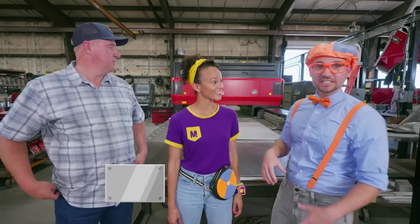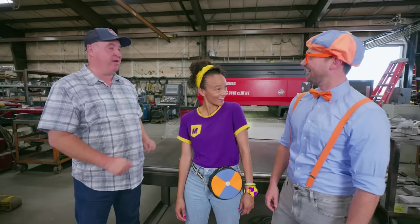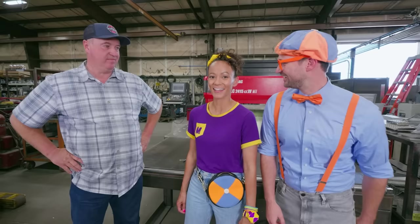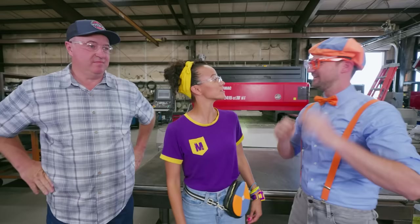What are you working on right now? We knew you were coming, so we decided to draw up a Mika and a Blippi logo. We're going to be cutting that out on the laser today! Can we watch it be made? Yes, we just got to put our safety glasses on. Safety first! How do I look? Very nice! Safe and protected!